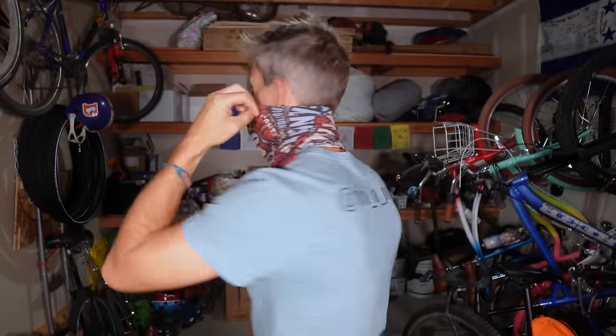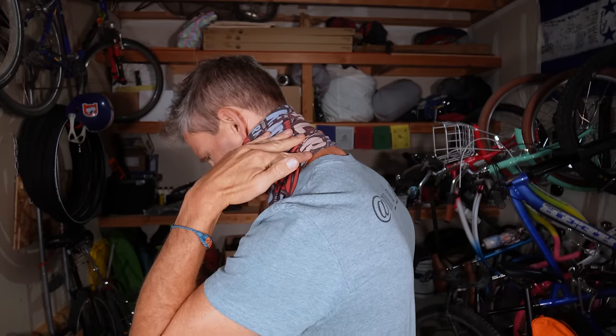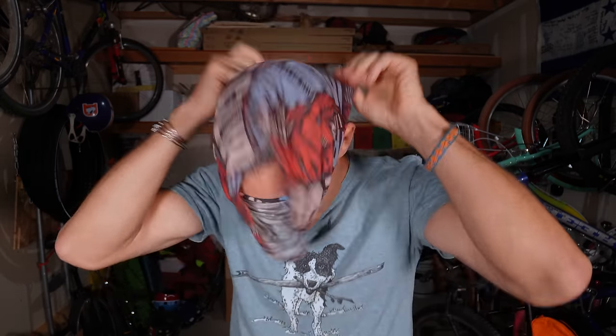This right here might look super boring, but I never leave home without it — it is a Buff. I wear it on every single bikepacking trip no matter the weather. It keeps the sun off my neck. When I come across a stream I can dip it in the cold mountain water and it keeps me nice and cool. In the winter it keeps your neck warm. On dusty dirt roads, you can pull it up over your nose to avoid breathing in dust. Super handy.